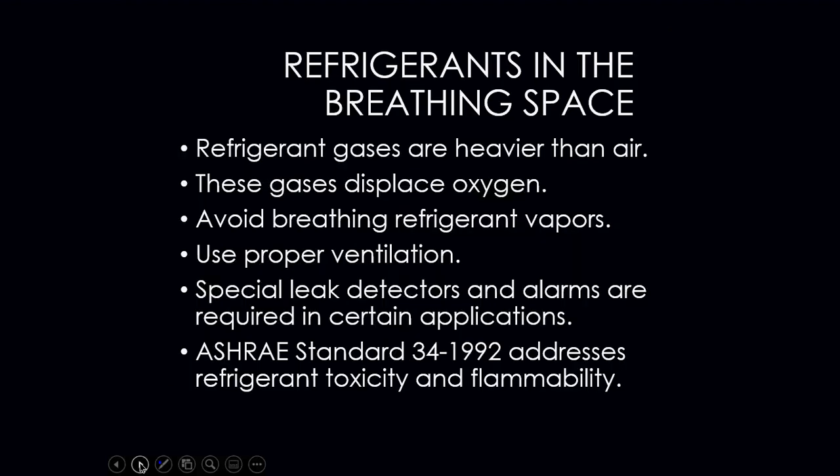Refrigerant gases are heavier than air and will displace oxygen, creating an asphyxiation risk. If there is a massive refrigerant leak in an enclosed area, it can suffocate you. Avoid breathing refrigerant vapor and use proper ventilation when working around refrigerants. Special leak detectors and alarms are required in certain applications; EPA sets those standards. ASHRAE Standard 34-1992 addresses refrigerant toxicity and flammability.